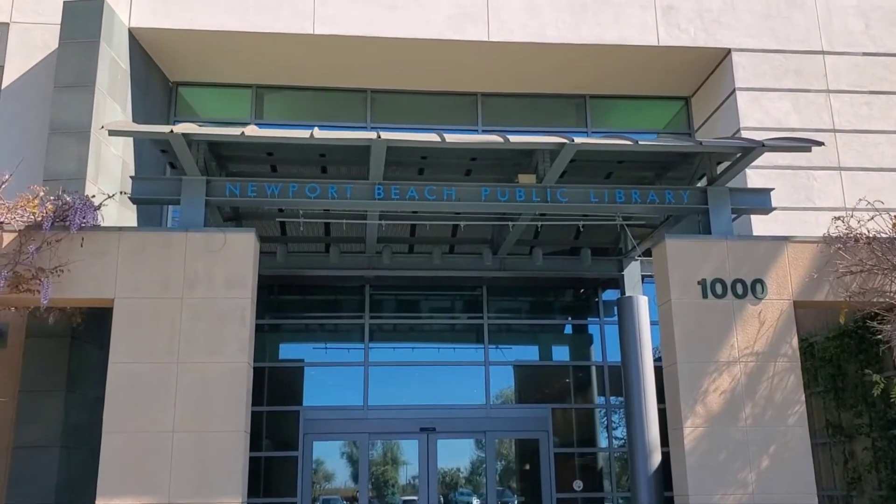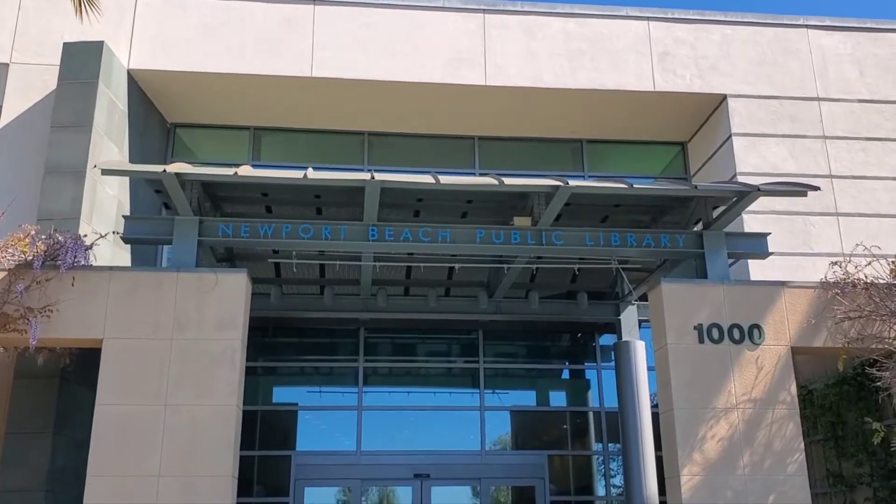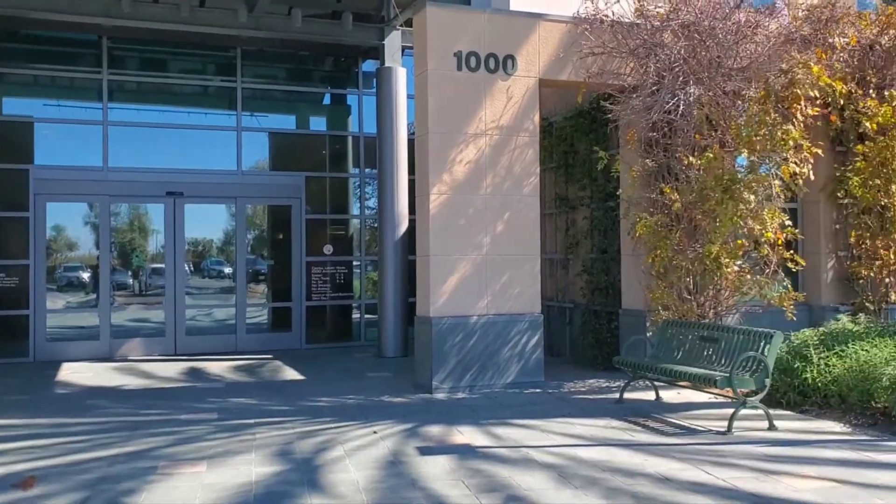Hi everyone, I would like to do a vocal review of the Newport Beach Public Library located in the city of Newport Beach in Southern California.